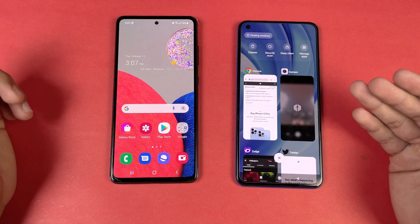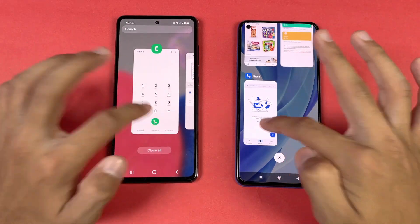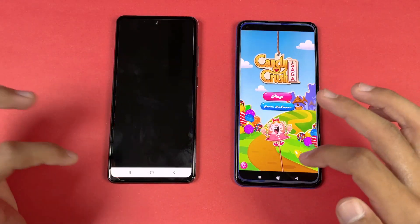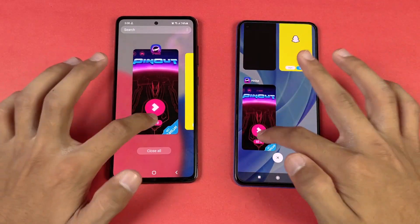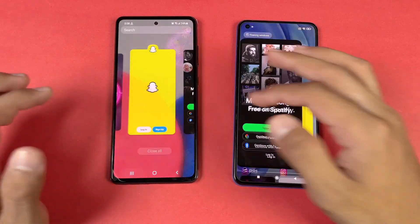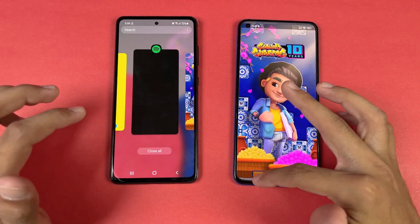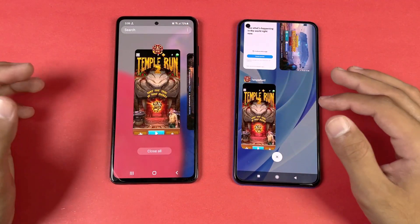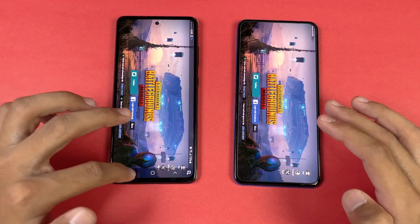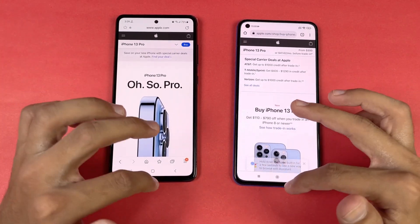Now let's see RAM management on both phones. We have 6GB of RAM on the Mi 11 Lite while the Samsung has 8GB of RAM and also an extended RAM feature. Phone dialer — no refresh. Settings — no refresh. Amazon shopping — internet refresh. Candy Crush Saga — no refresh. Instagram — Pinterest got a refresh on the Samsung, which is really surprising. Snapchat — no refresh. Spotify — no refresh. Temple Run 2 got a refresh on both phones. PUBG — no refresh. TikTok — no refresh. Zedge — done.